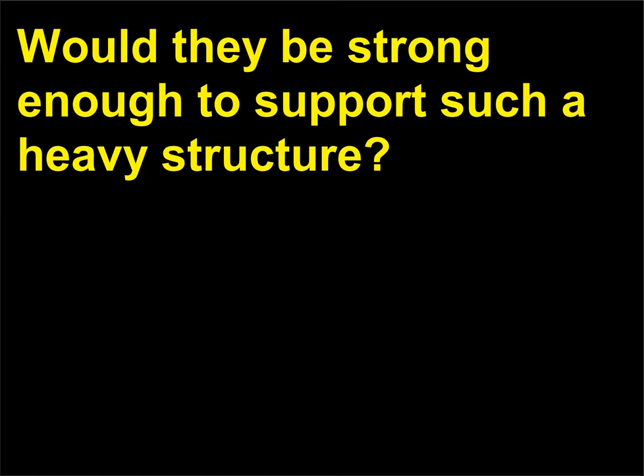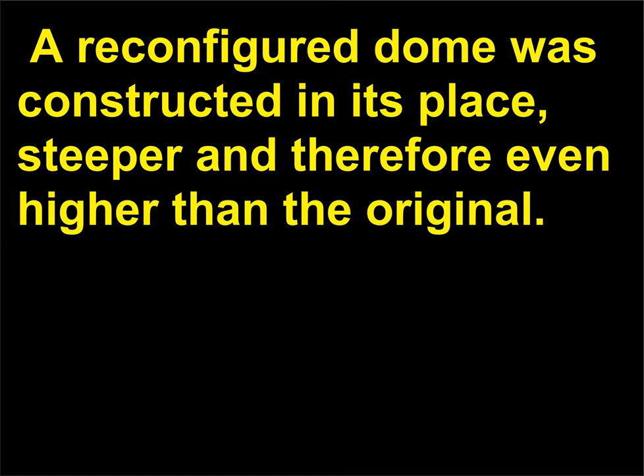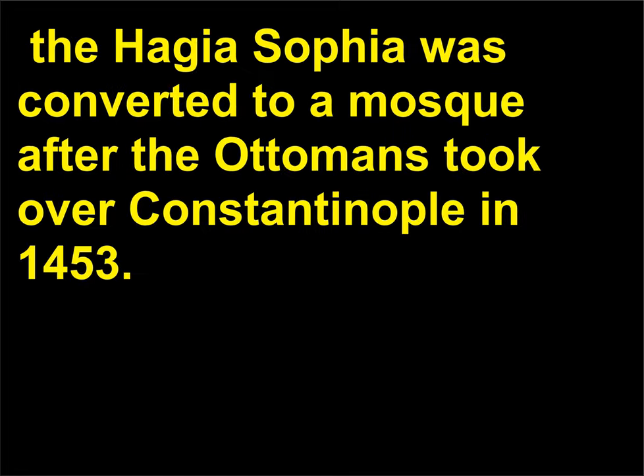In the year 558 CE, the dome of the Hagia Sophia collapsed — not because of the windows, but due to weakness in the supporting piers. A reconfigured dome was constructed in its place, steeper and therefore even higher than the original. This new dome, along with extra supports, has survived ever since. The Hagia Sophia was converted to a mosque after the Ottomans took over Constantinople in 1453.